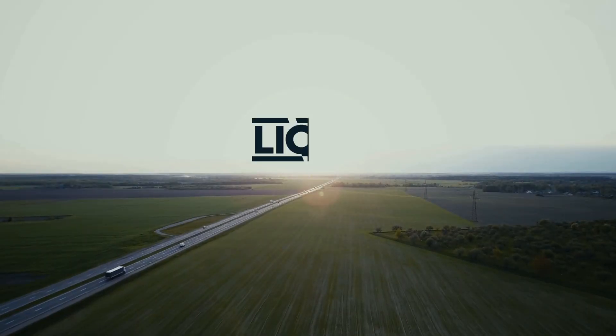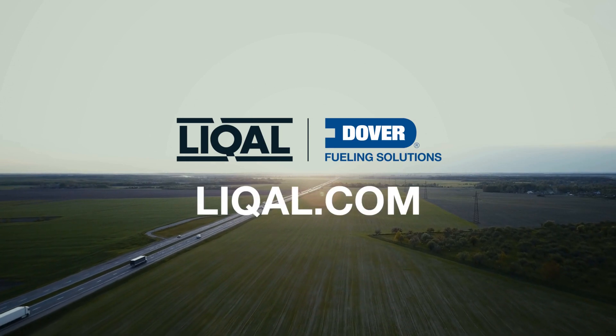In short, the BTU system is worth the investment. To learn more, visit Licale.com.